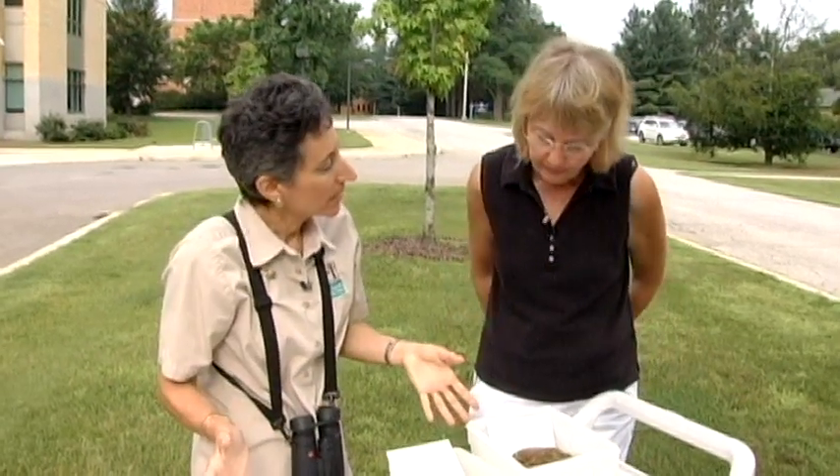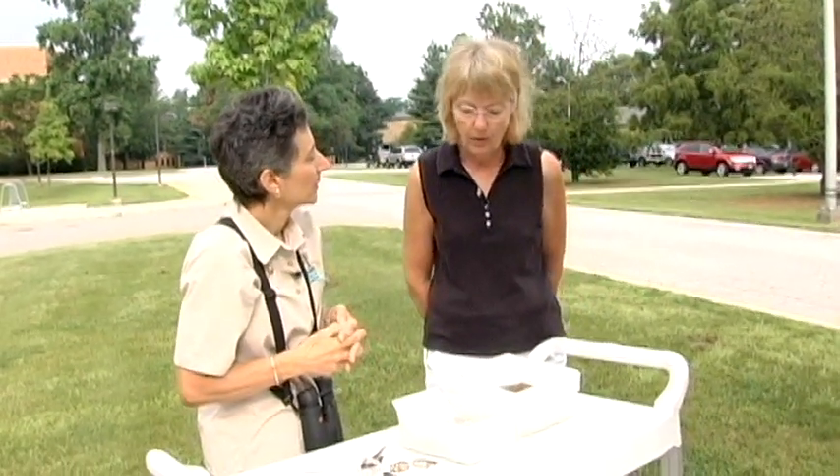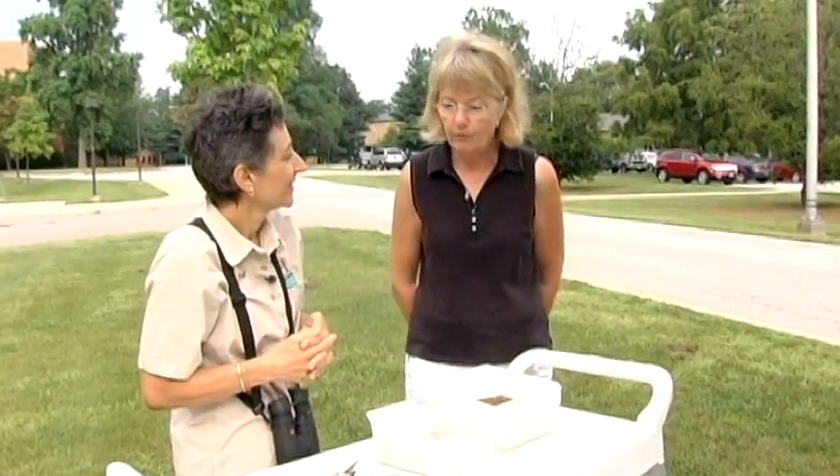Are there rules about collecting nests? Oh yes. All birds and their parts and their nests are protected by federal law. It's technically illegal to pick up a piece of a bird — like a feather, a nest, or a dead bird — and it's against the law to have those in your possession unless you have a federal permit. We have one here at St. Mary's for our museum, so we are allowed to collect these for educational purposes.